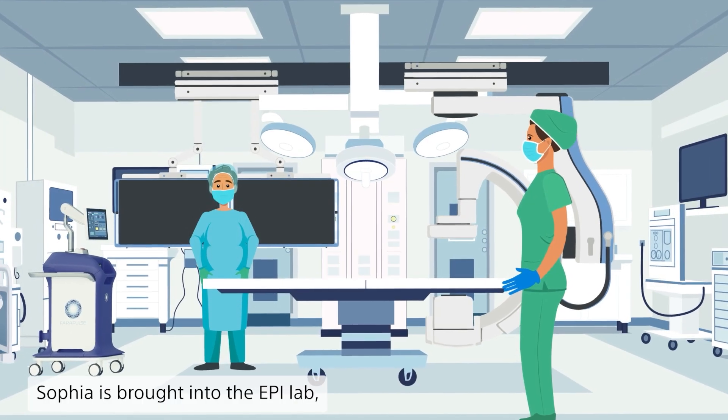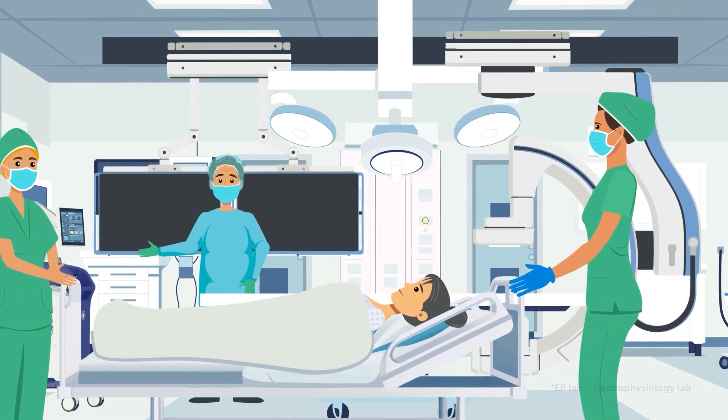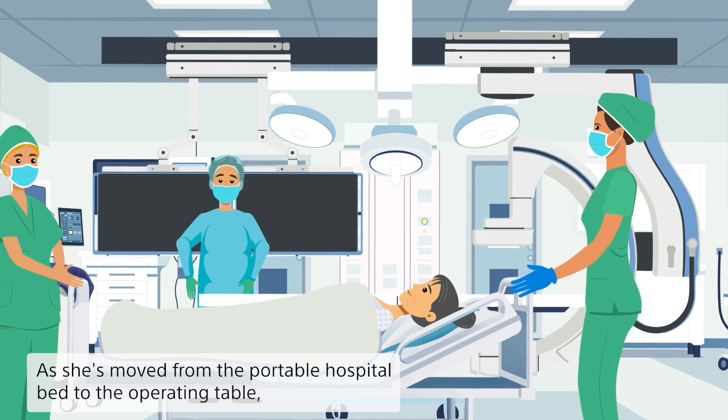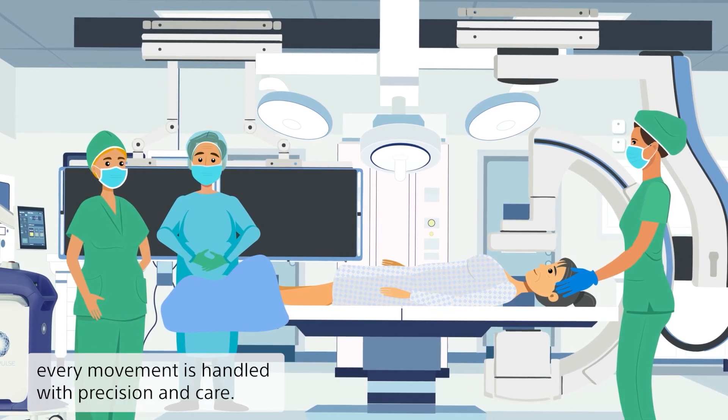Sophia is brought into the EP lab, where the medical team is fully prepared for the procedure. As she's moved from the portable hospital bed to the operating table, every movement is handled with precision and care.